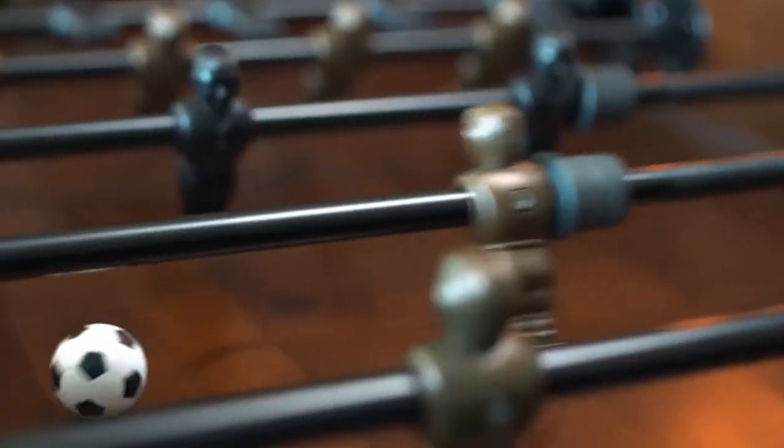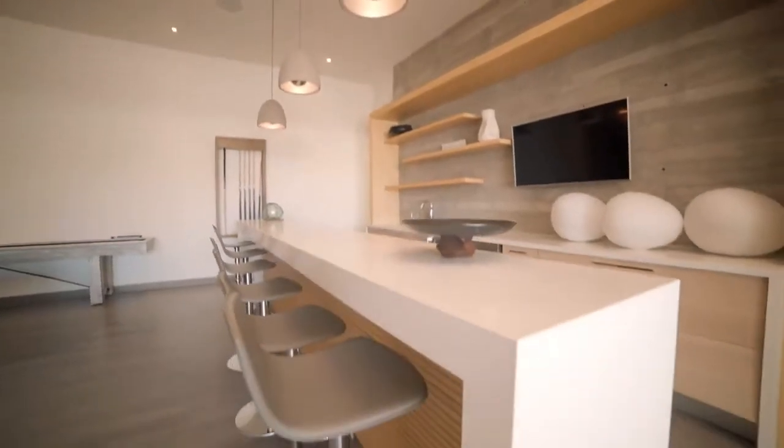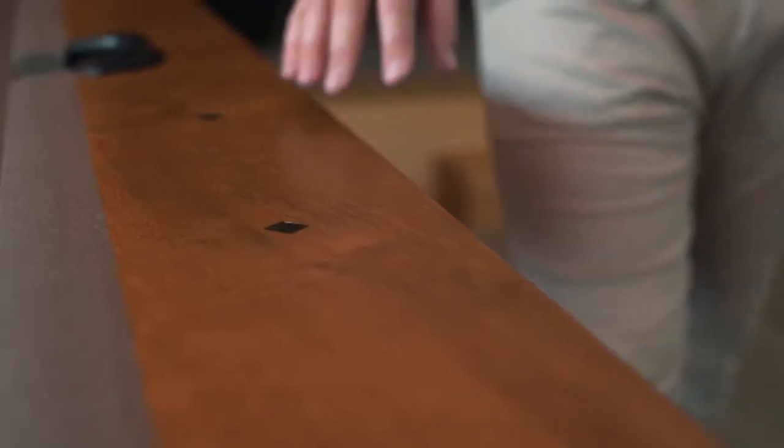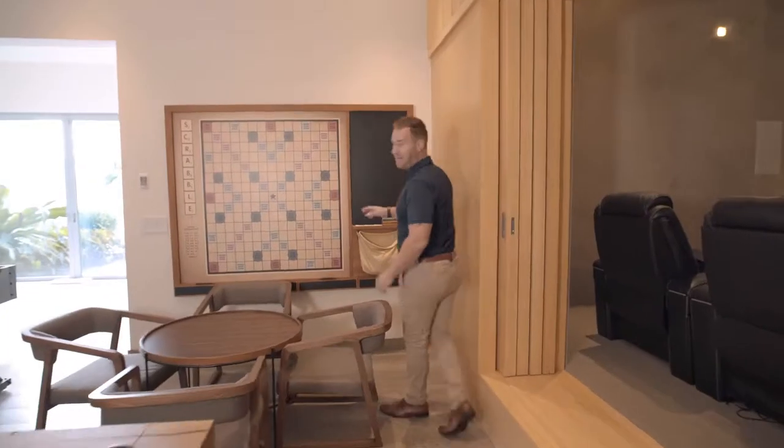Casa Brisa has, hands down, the best game room in all of Punta Mita. Look at this beautiful classic foosball table. We have an incredible bar, beautiful hardwood pool table. Who doesn't like some shuffleboard? We even have a full-size scrabble board. That's going to be a lot of fun with the family.